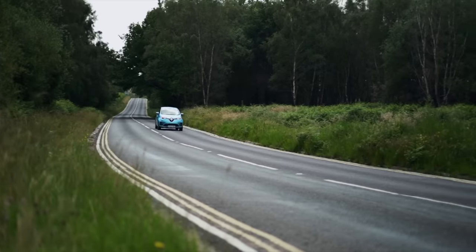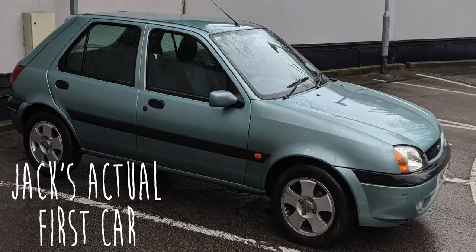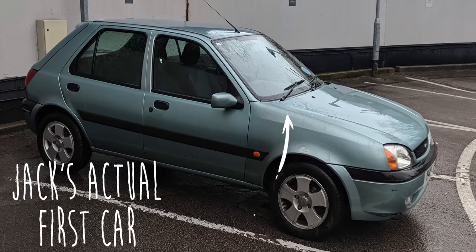Just to manage expectations, you're not going to find any £500 electric beaters on this list. There is no electric equivalent to my lovely 1999 turquoise Ford Fiesta that I learned to drive in, because they just don't exist yet. We're not at that point. But there are some serious bargains to be had, for less than the price of the cheapest new electric car you can buy right now. In this video, I'm going to take you through some of my personal faves. I'm Jack, and this is The Fully Charged Show.